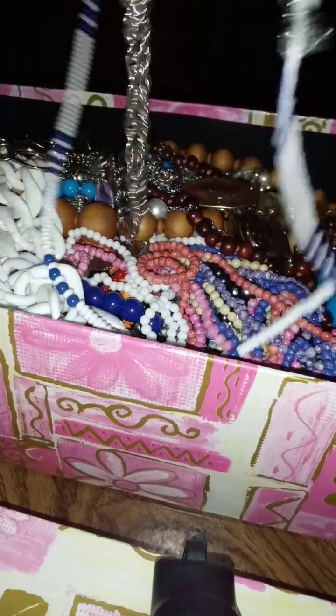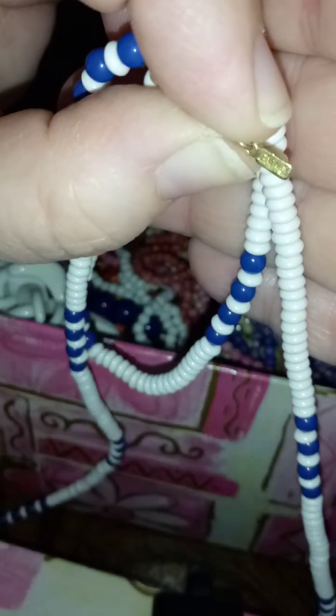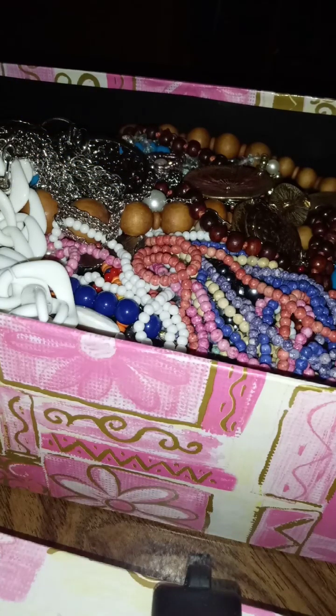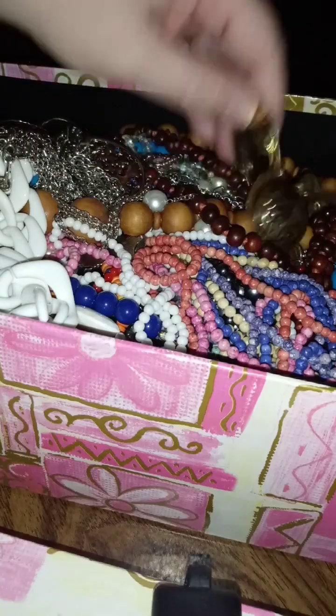Some are signed. This one's signed right on top — that is a Napier. You can see it there: Napier. Purple — my favorite color! I know I have some Monet in here. This is a vintage Monet. I didn't look it up in my book to see what year it is, but it is vintage Monet — very long. See how long that is? Thirty-six inches long.